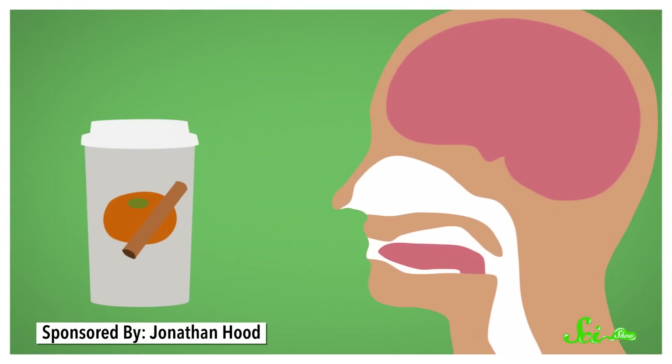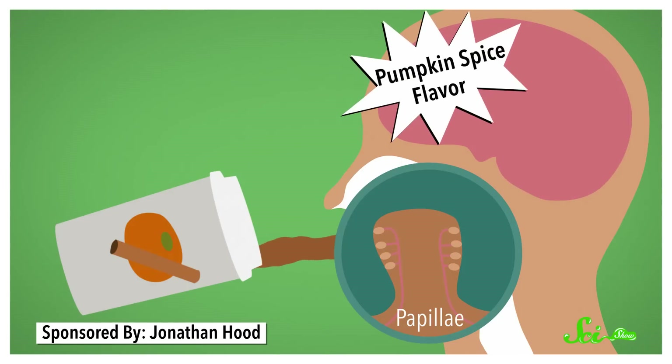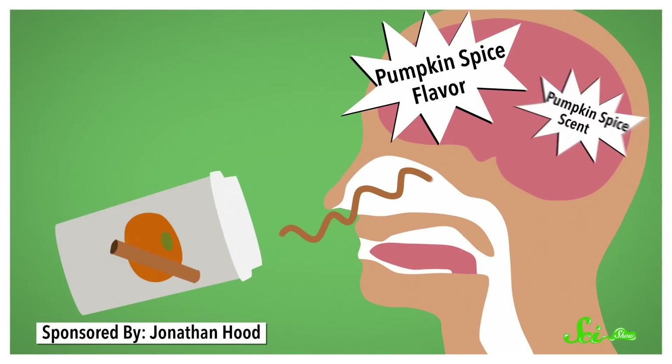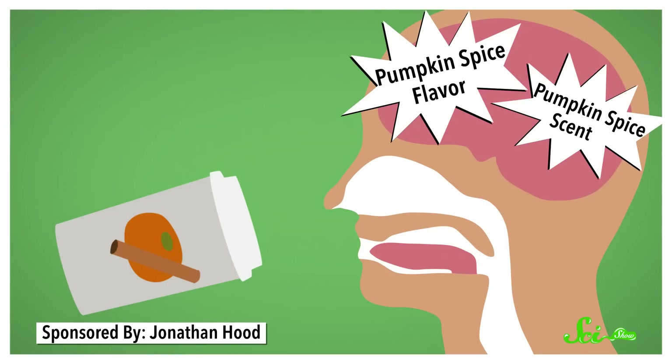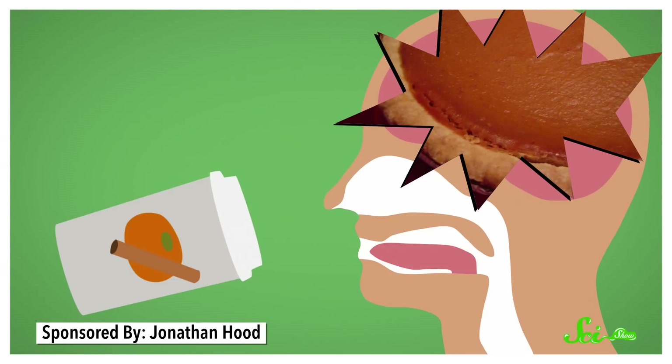There is much more to a pumpkin spice latte than meets the eye — or rather, more than what you think is meeting your tongue. Say you take a big swig of a pumpkin pie-flavored drink. The drink hits your tongue and flows over your papillae, the little bumps where your taste buds live. Within each taste bud, special receptor cells bind with the compounds in the drink and send taste information to your brain. Meanwhile, the scent of the latte travels up your nose, where more receptor cells — this time for smells — tell your brain what chemicals they detect. Those signals, plus other information like the color and texture of your drink, combine to form what your brain interprets as the taste of pumpkin pie in delicious liquid form.